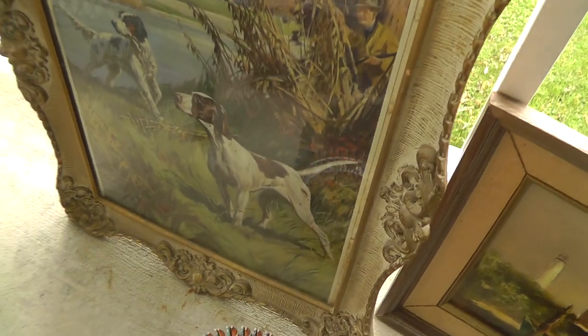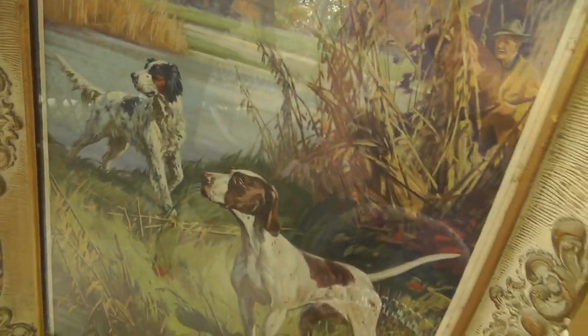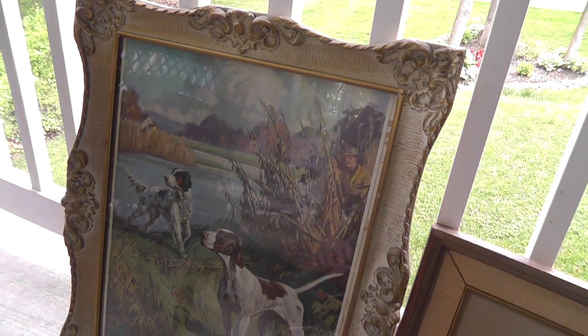Another hunting picture — nice frame. Got the guy there with a couple of pointers with him. It's a print — I wish it was an original — but it should bring good money. That was eight dollars.